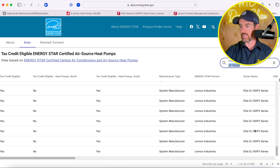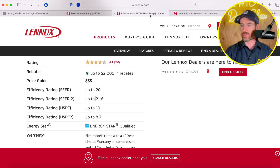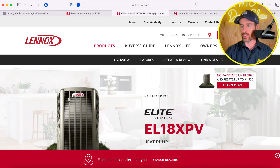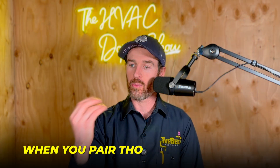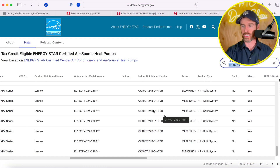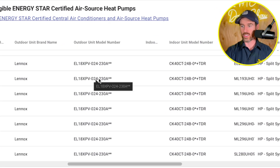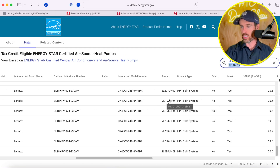If we look up the Amana ASZS6 system, you can see there are 589 matchups. A matchup is basically a pairing of the outdoor unit — this box we looked at — with the indoor unit, which is your air handler or your furnace. When you pair those in combination, the efficiency will actually change. They're required to report efficiency data on each of these particular matchups. For example, here's a two-ton version paired with a particular indoor air handler and a particular indoor furnace.